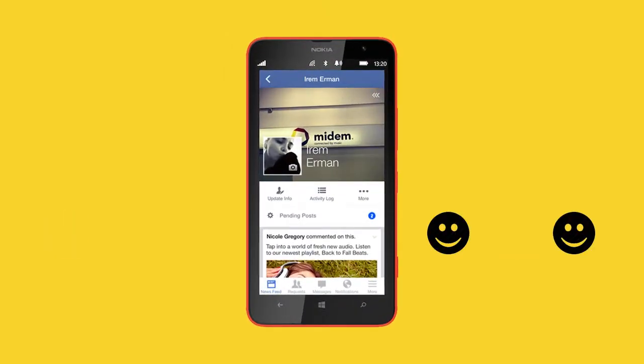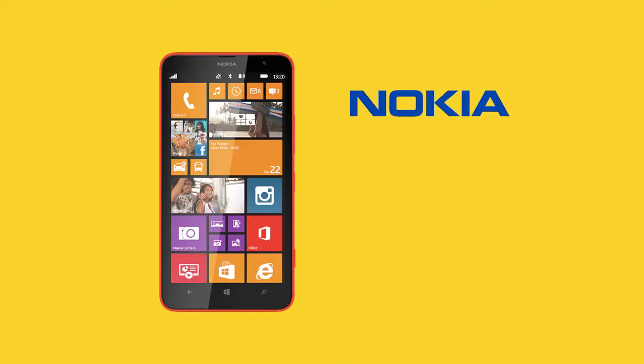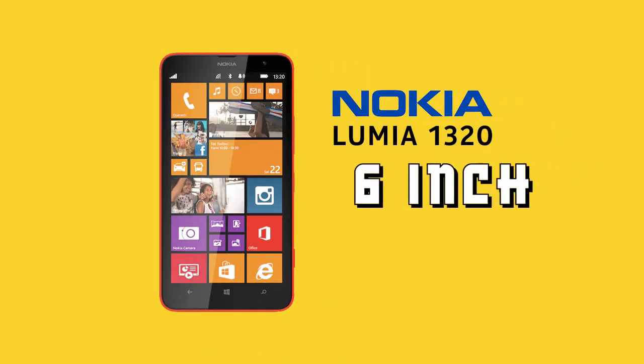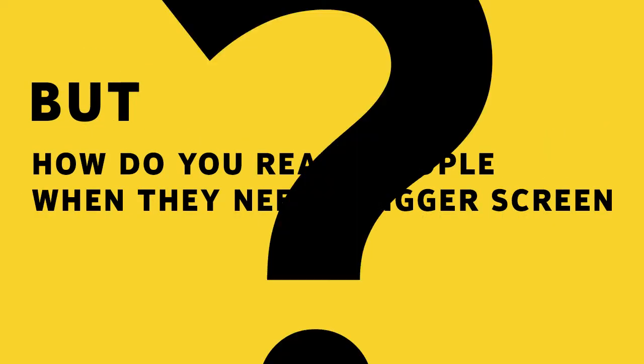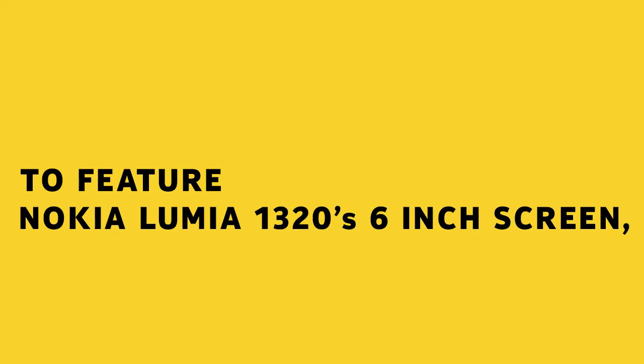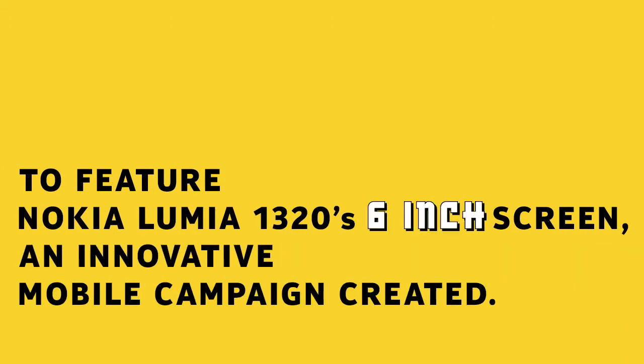Nokia cares about making people happy with a big screen experience. That's why Nokia produced the Lumia 1320 with a 6-inch screen. But how do you reach people when they need a bigger screen? To feature the Nokia Lumia 1320's 6-inch screen, an innovative mobile campaign has been created.